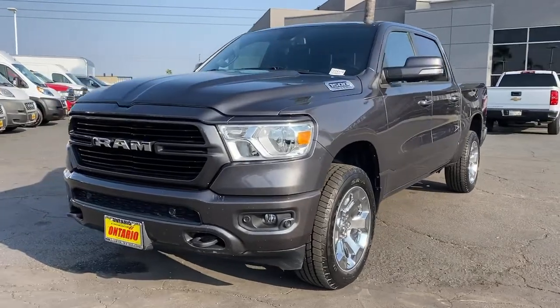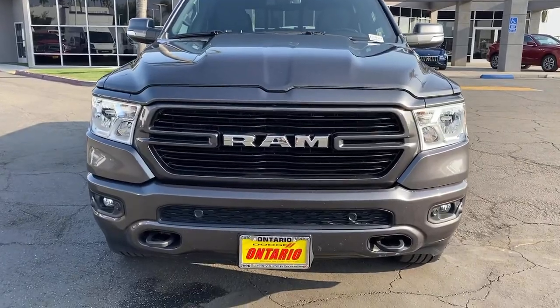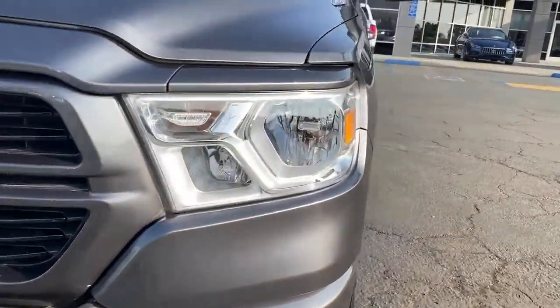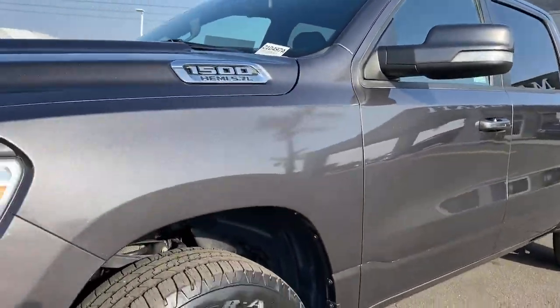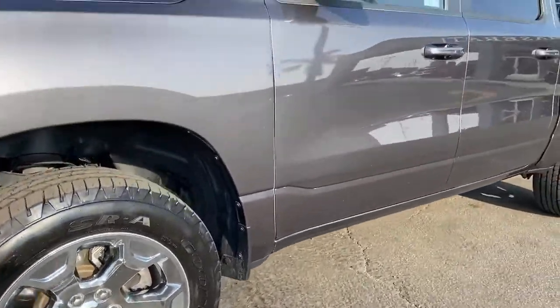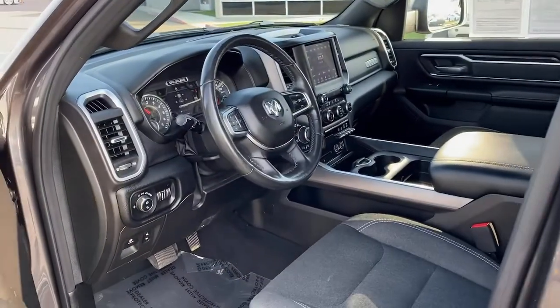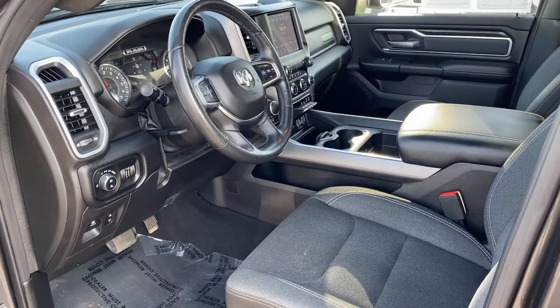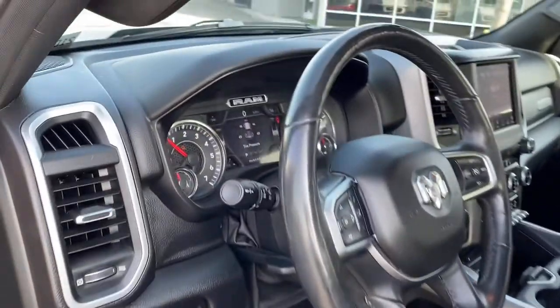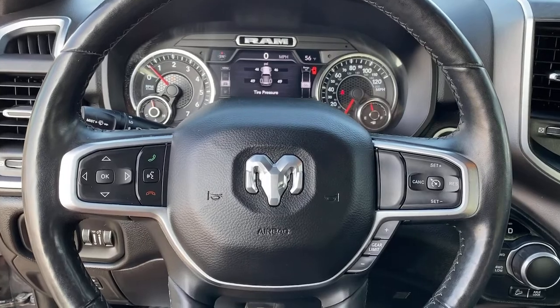Don't do the job unless you can do it right. Drive the truck that has the capability you need, the Ram 1500. Take care. Thank you.